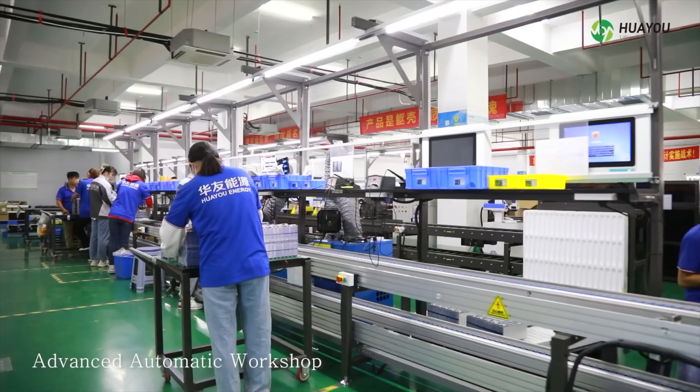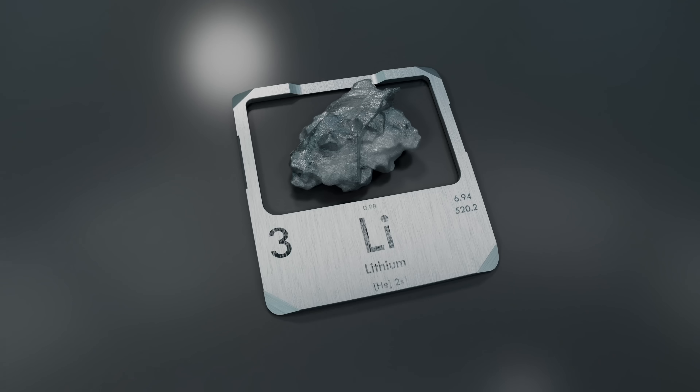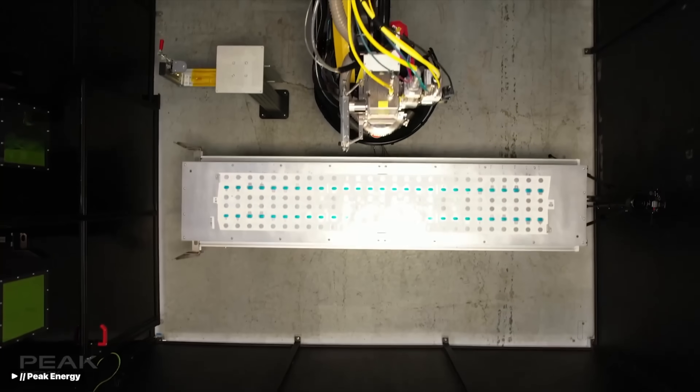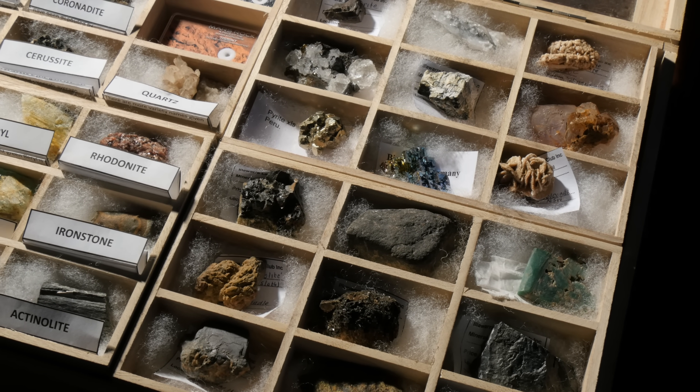For a decade, China's $300 billion battery empire has had a stranglehold on the world's energy future. Their weapon? Lithium. But what if I told you that with only $56 million and two years of R&D, a tiny American startup just built a battery that could break that stranglehold and already connected it to the U.S. grid? A battery that requires zero lithium, zero cobalt, zero rare earth metals of any kind.